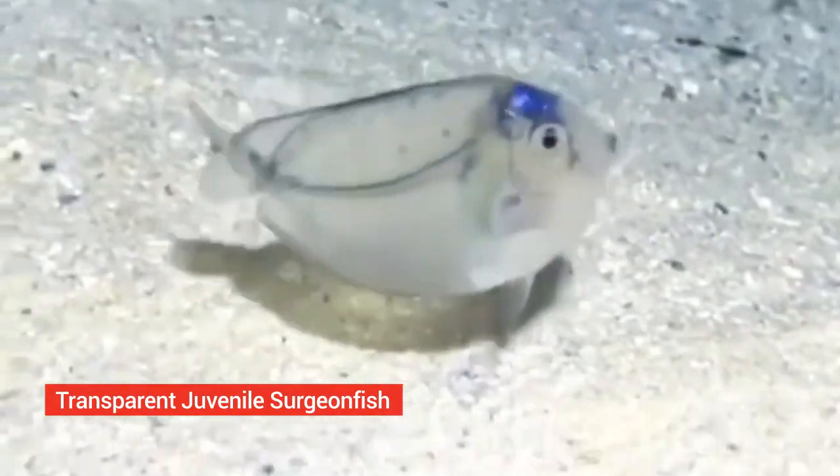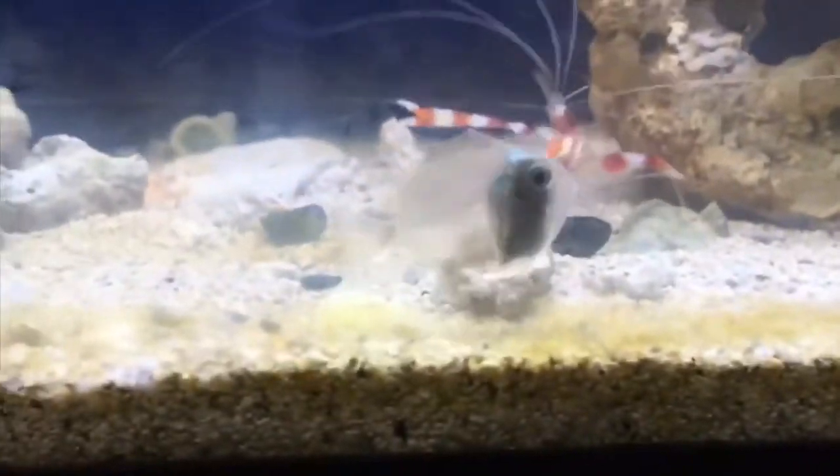Transparent juvenile surgeonfish. They're found in a wide range of waters including those around New Zealand. They can grow up to 30 centimeters long and are popular aquarium fish. Their bodies have an oval shape and are compressed laterally.